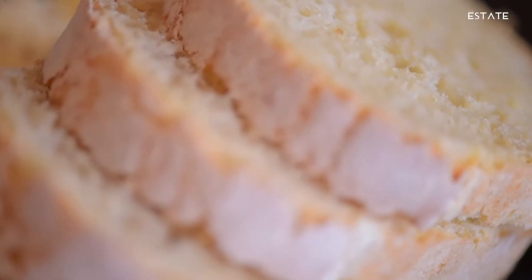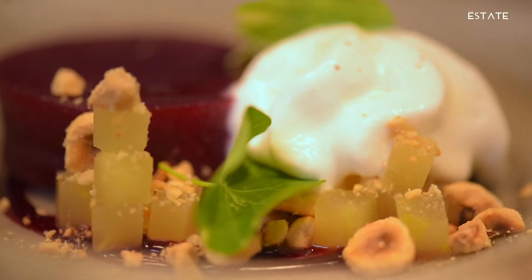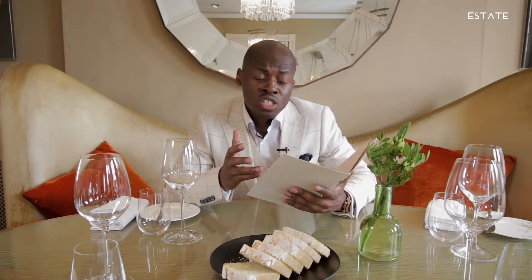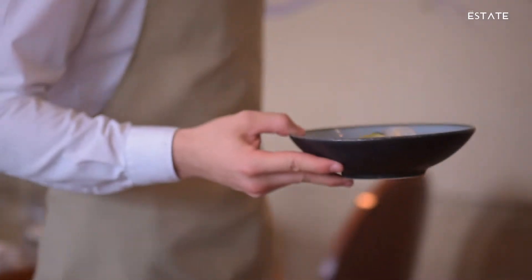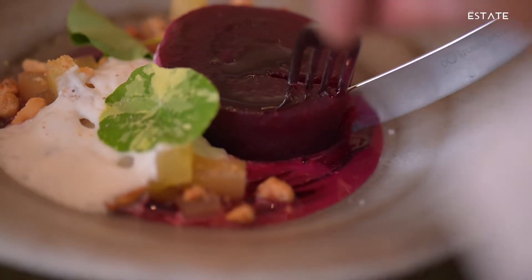If you know anything about the Bingham, you know that good quality cuisine and food is definitely something it's renowned for. Previously, they've had three AA rosettes, and the food is just to die for. A lot of the ingredients are locally sourced. I think I'm going to go for the turnip tortellini as a starter, and maybe I'm going to sample the lightly pickled beetroot. I'm looking forward to these — I'll let you know how it tastes.